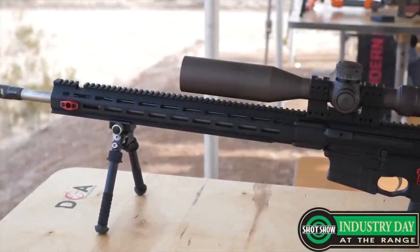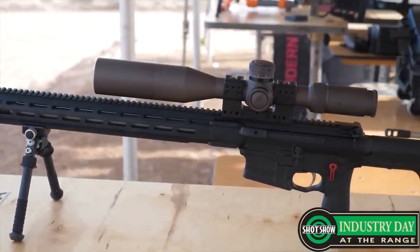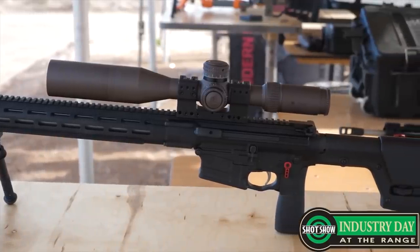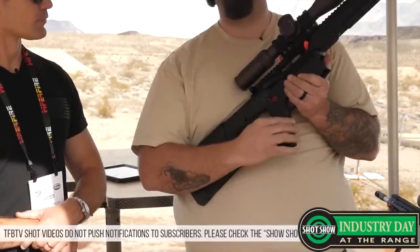Number four on the list, we have the Savage MSR-10 long range rifle, and this is in 6.5 Creedmoor. Don't argue with me on 6.5 versus 308. Don't be calling it a boutique round or anything like that. The 6.5 has permanently and handily taken over the civilian market as the premier long range caliber. 308 is not going anywhere, but 6.5 is considerably better. Across the spectrum at SHOT Show, we saw way more 6.5 Creedmoors than probably anything else when it comes to precision shooting. So it's here to stay.